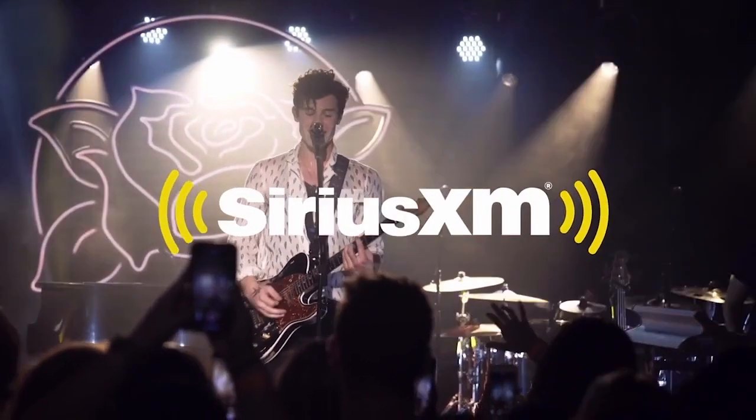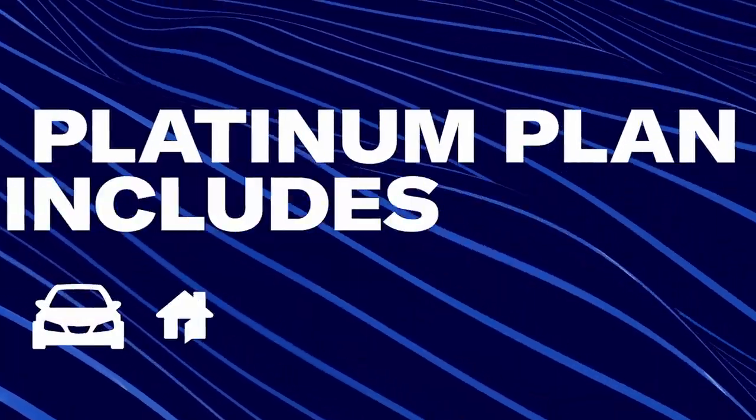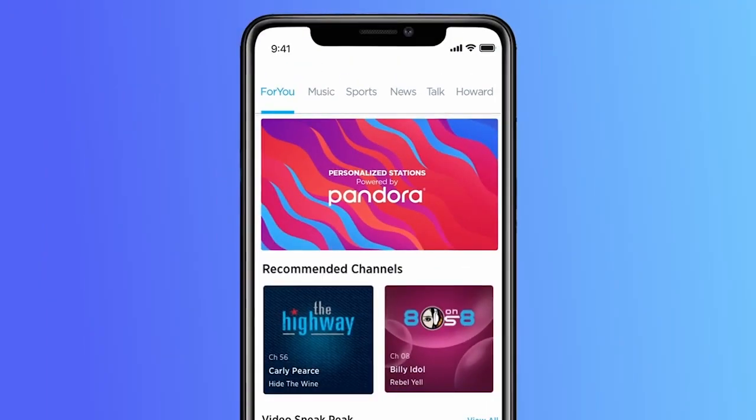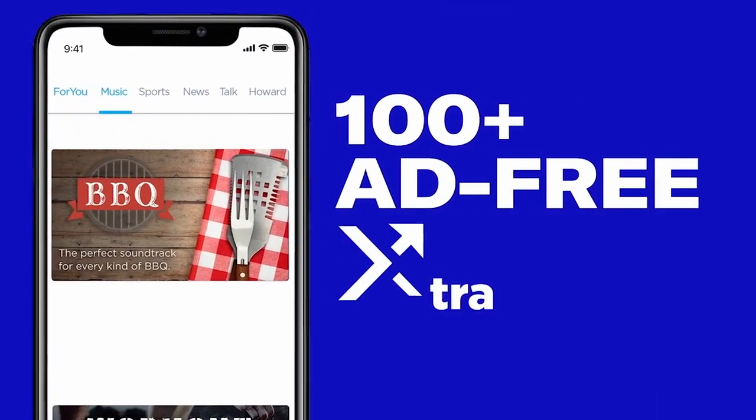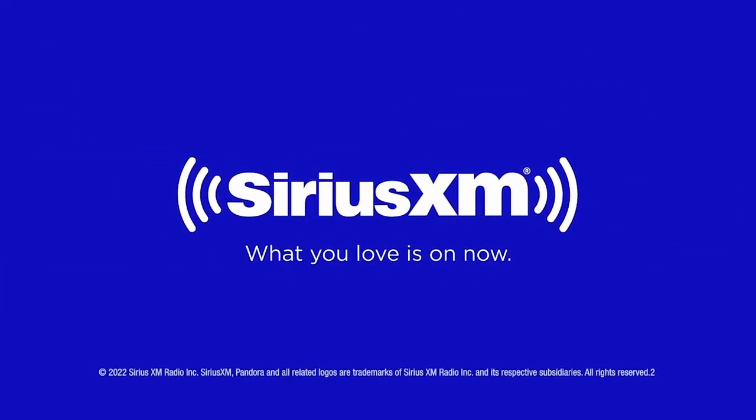There's never been a better time to have SiriusXM — with over 150 channels in your vehicle, your Platinum Plan offer includes more than ever before to enjoy online, on your phone, or at home. Create your own ad-free personalized stations powered by Pandora, hear ad-free extra channels, and enjoy favorite shows with SiriusXM Video on Demand. What you love is on now.